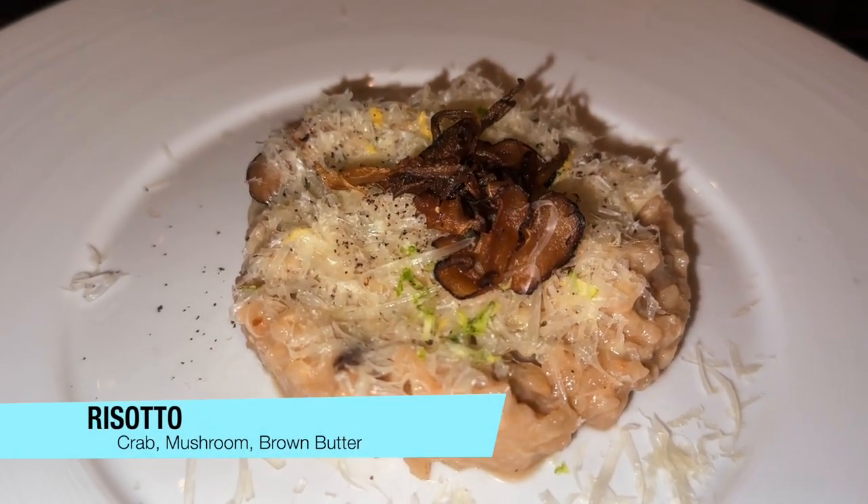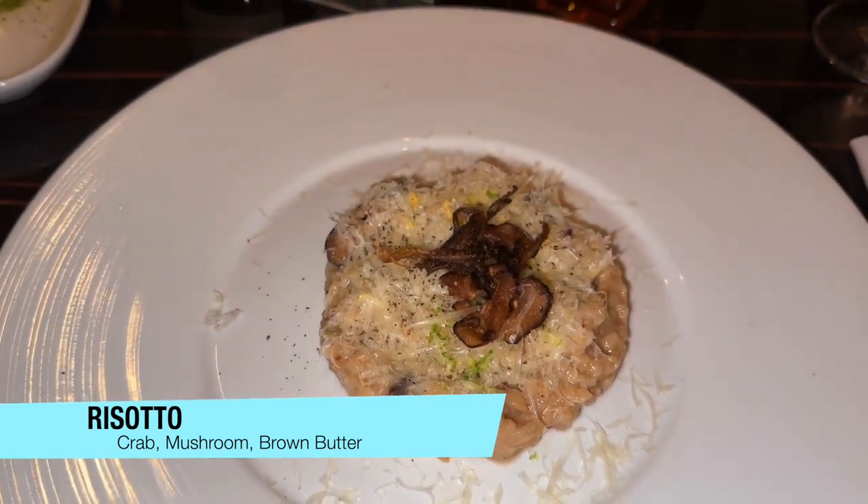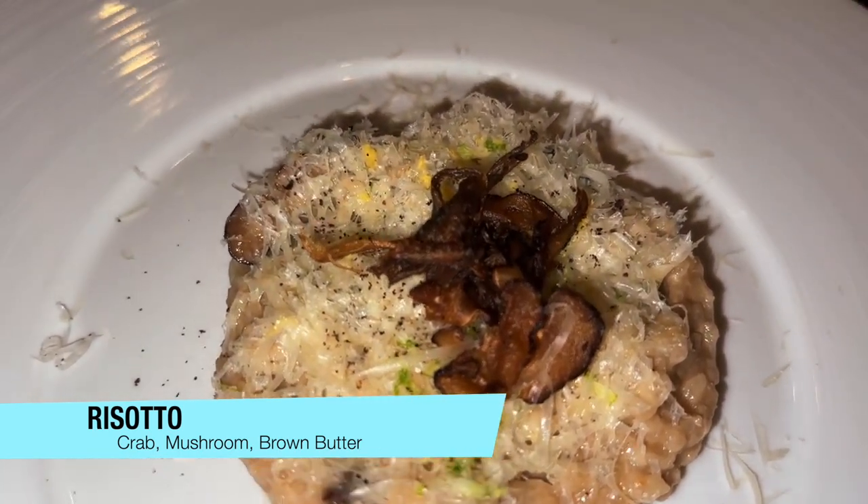For a starter, I ordered the risotto. This is really good, guys — it's super creamy. The risotto is exactly how you would want it to be. The mushrooms add an earthiness to it, and there's so much cheese on top. It's creamy, cheesy, earthy. This risotto would pass any test, even Gordon Ramsay's.